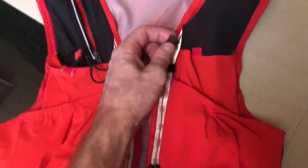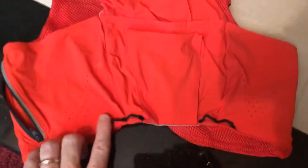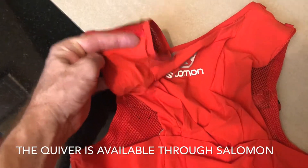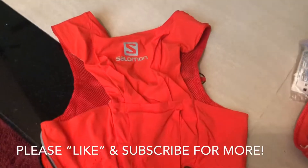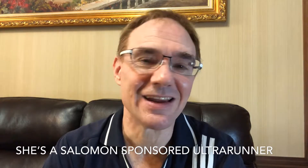You can see nice reflective material on the front and on the zipper. There's also a whistle in case you get into trouble. I didn't know what these attachment loops were for at first, but after watching another video I learned this is for a quiver attachment — not for arrows, but for holding your poles. You can really see why Courtney Dauwalter, who just won the UTMB, chose this vest. The Sense 8 is light, comfortable, and holds a lot of stuff. Runner's Garden signing off.